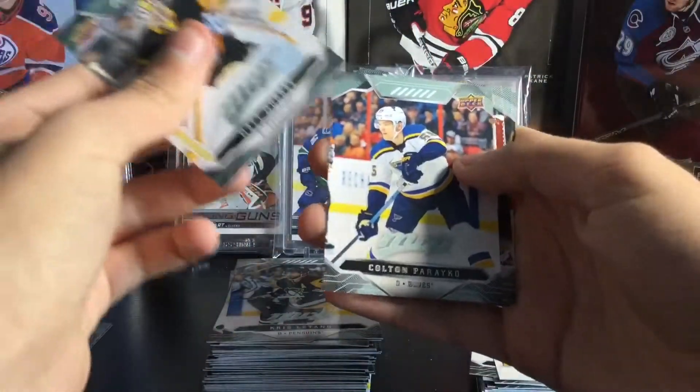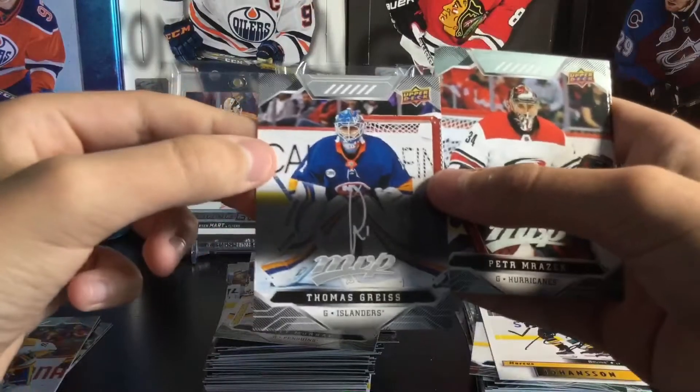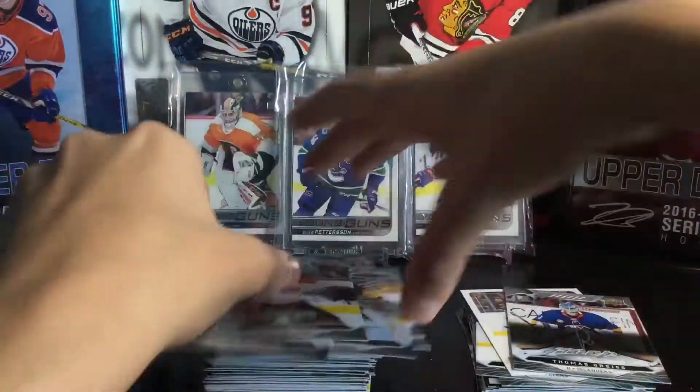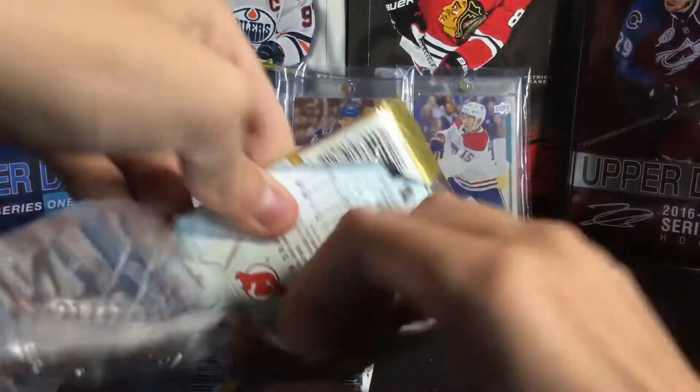Stay tuned for the gold script, guys. Matt Murray, Colton Parayko, and a Thomas Greiss silver script. And that autograph — I'm sorry, but like come on, I do not like that autograph at all. Next pack. I don't think you can actually get autos or jerseys in the product anymore — you might be able to, but I'm not sure.